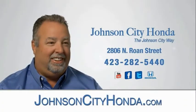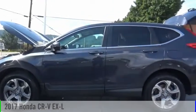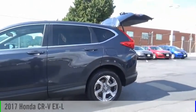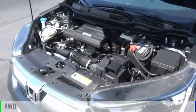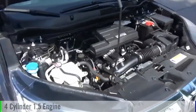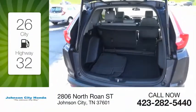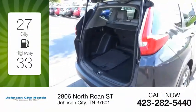Johnson City Honda. You are going to love the 2017 CR-V. This vehicle is powered by an all-wheel drive, four-cylinder, 1.5 liter engine and comes with a continuously variable transmission. Great fuel efficiency saves you money by requiring fewer trips to the gas station.